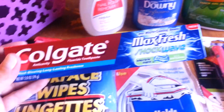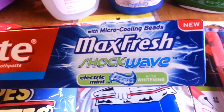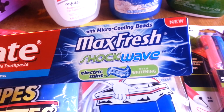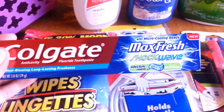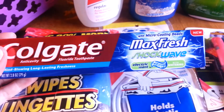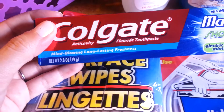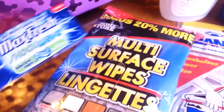I got this Colgate — that's always going to be my number one pick. I thought this was cool, it's a new one. It says with micro cooling beads, Max Fresh Shockwave, Electric Mint with whitening. Usually when I see Colgate at Dollar Tree it's just the regular white one, or maybe they have Aqua Fresh. So I thought this was good. It's a 2.8 ounce and it's a new kind, so I'll definitely be excited to use that.